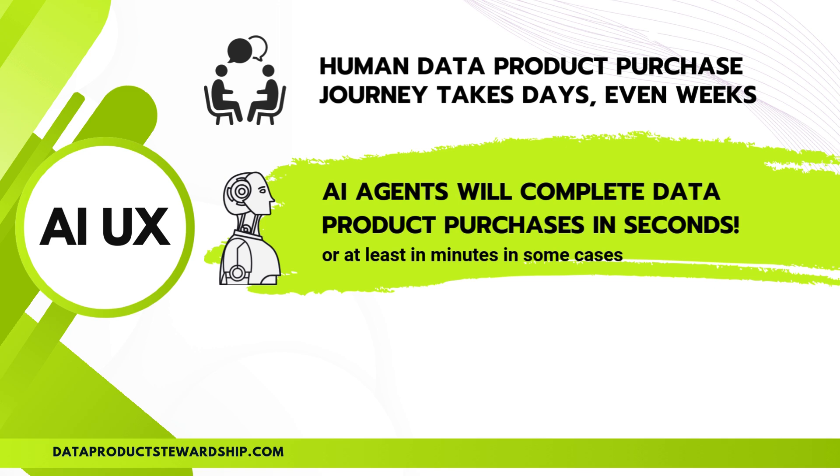AI agents autonomously evaluate data sources, verify quality, negotiate pricing, and subscribe to data feeds without delays. This AI-first UX revolution is more than just speed — it's about automation, efficiency, and unlocking real-time data-driven decision-making. If a data provider doesn't support AI UX, they risk losing sales, as businesses will favor platforms where AI agents can transact seamlessly, making traditional, slow-moving data marketplaces obsolete. Are you ready for the future of AI-driven data consumption?